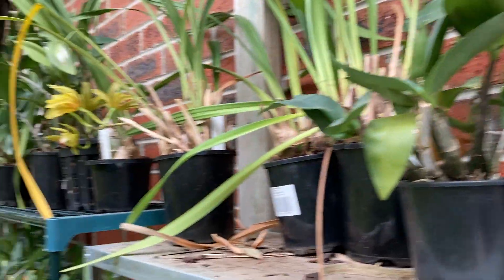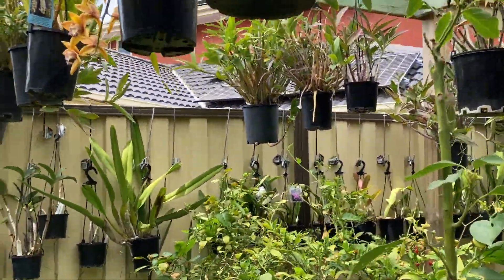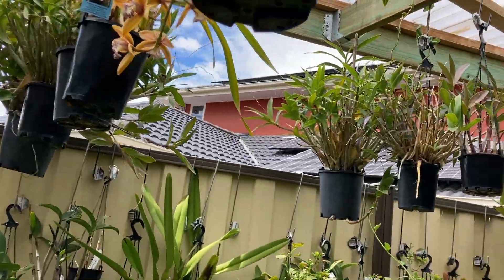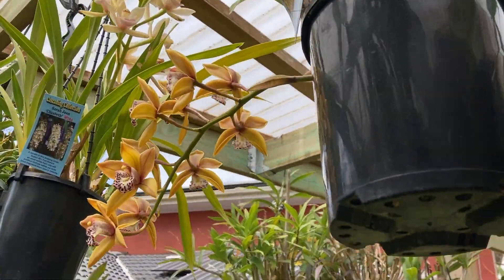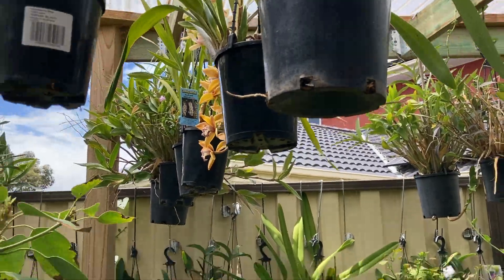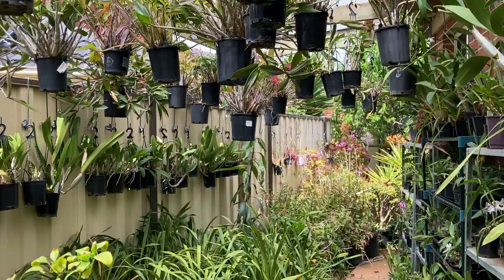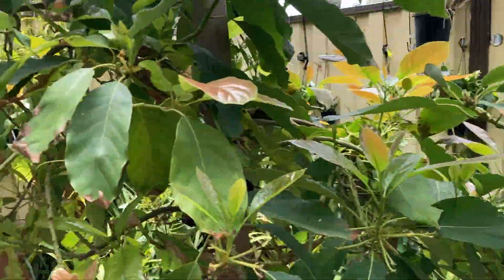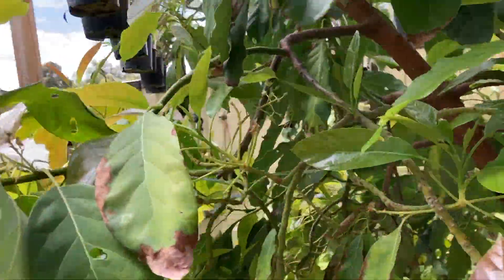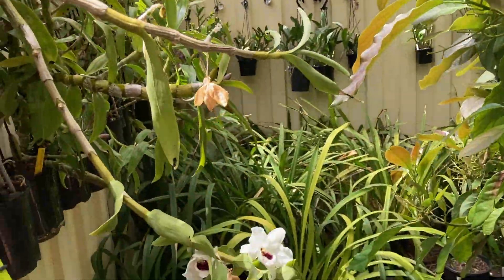There are some here — as you can see, there's one, there's two here. There are still a few left in here. But as I said, it's now out of the season, all finished flowering.